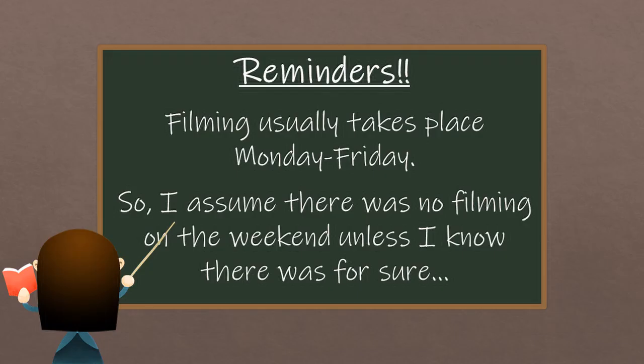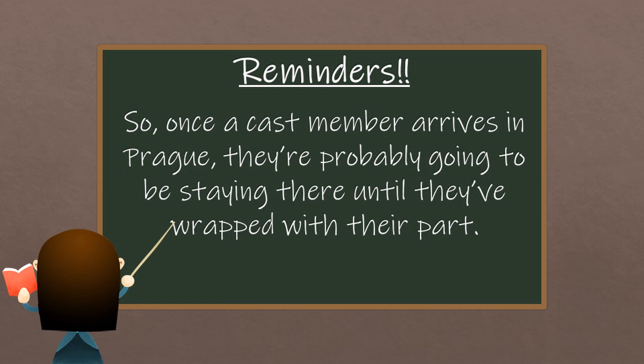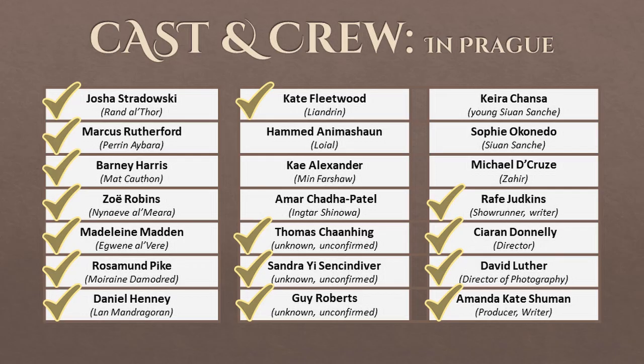Before we get into filming, a few reminders. Filming usually takes place Monday through Friday, so I assumed there was no filming on the weekend unless I know there was for sure. Unlike pre-pandemic times, gallivanting across Europe on the weekend is no longer an option, so once a cast member arrives in Prague they're probably staying there until they've wrapped. At this point in the filming timeline, the major known cast and crew include our primary cast of seven: Yosha Strudowski, Marcus Rutherford, Barney Harris, Zoe Robbins, Madeline Madden, Rosamund Pike, and Daniel Henney. We also have Kate Fleetwood, Thomas Channing, Sandra Yusentendiver, Guy Roberts, showrunner Rafe Judkins, director Kieran Donnelly, DOP David Luther, and writer/producer Amanda Kate Schumann.